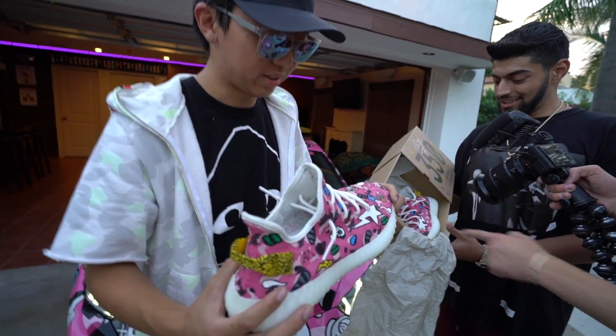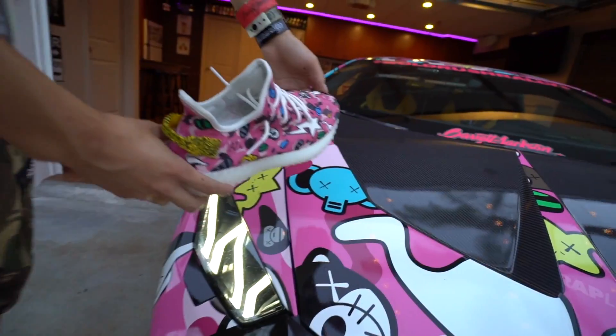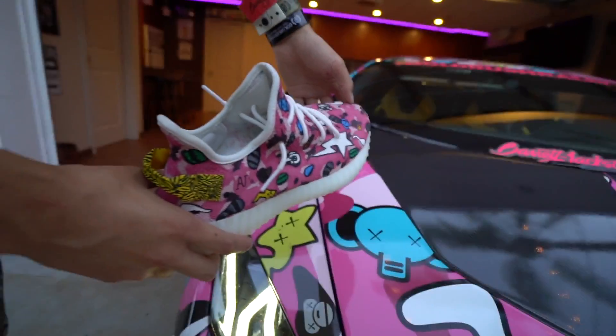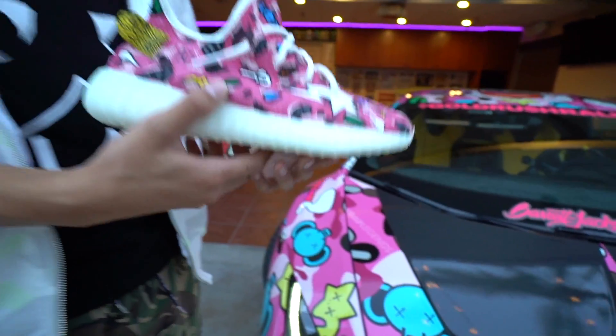The detail on this thing is absolutely crazy. Put it next to my car — the color matches, the camo on the background matches, all the little characters match. It's pretty crazy.